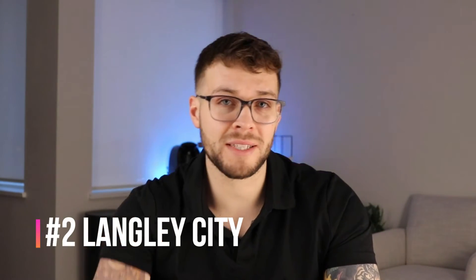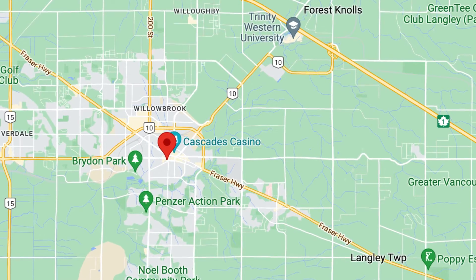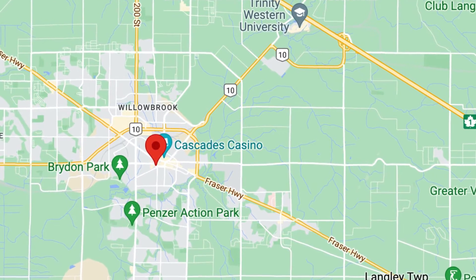My number two spot for you to invest in in Langley is Langley City. Langley City is basically the core downtown of Langley. If you were going to hold this investment property for 20 years, this would probably be my number one spot, but because most investors end up liquidating their properties within eight to twelve years, I have this as number two. This is an older area and it needs some cleaning up — to be honest, there is quite a bit of homeless, drug usage, people littering. It's not the cleanest area. However, within that always comes opportunity because you want to be buying in an area before everybody else wants to buy in that area.